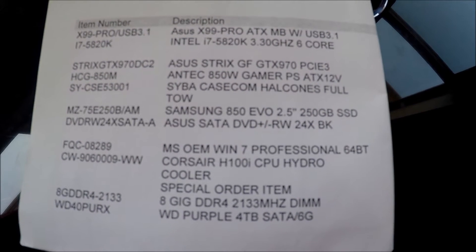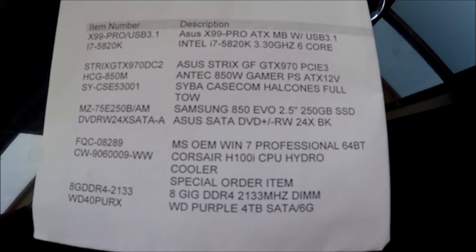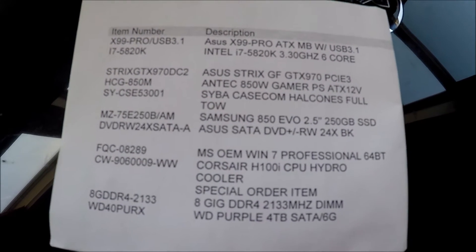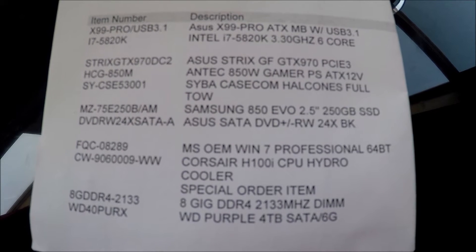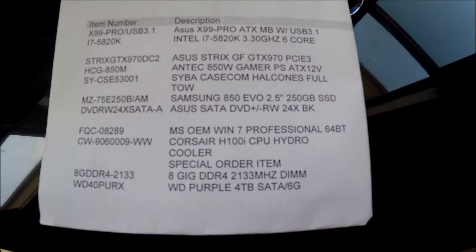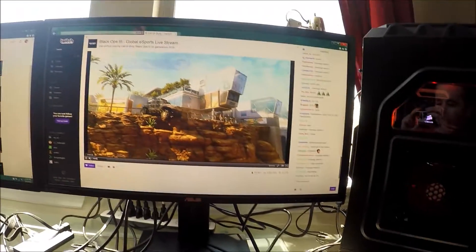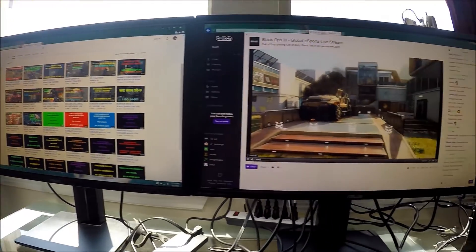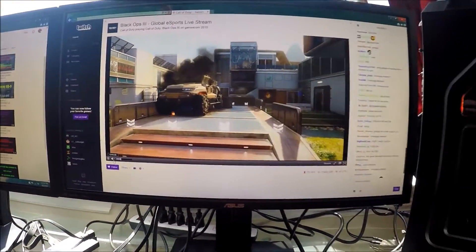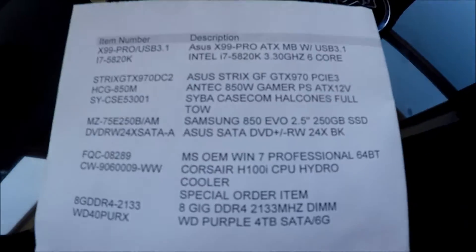Next we have the processor — it's an i7 5820K. They have one other i7 that is a little higher quality, but this 5820K is more than enough for what I'm going to be doing. After that, the graphics card — we have the 970. The 970 is powering two 4K monitors right now and it looks really good. And by the way, I'm watching the Black Ops 3 multiplayer going on at Gamescom.